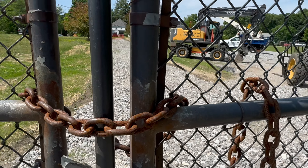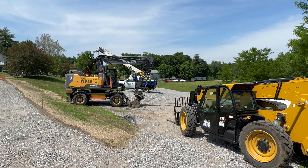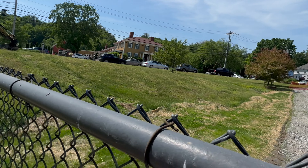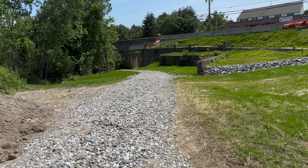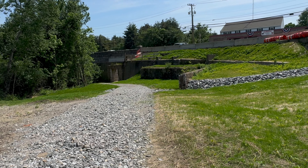Busy Route 3 has been bypassed. The sidewalk has been repaired. The bridge has been reinforced. So much change, and yet so much is still apparent of everything that came before us.